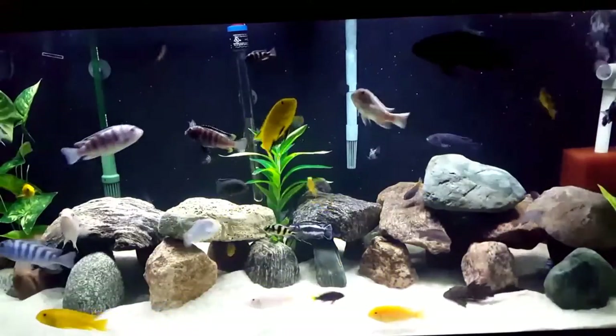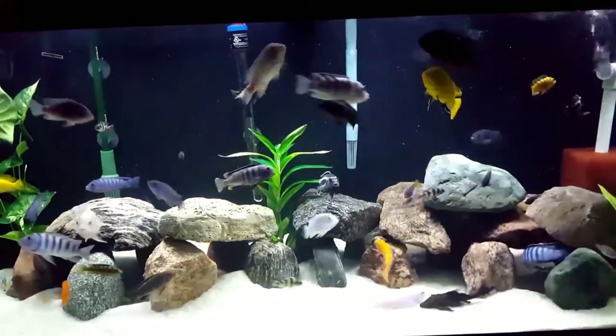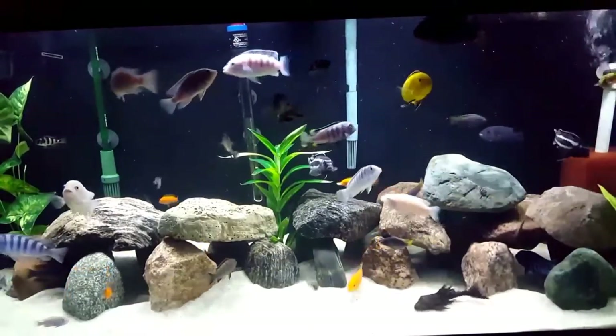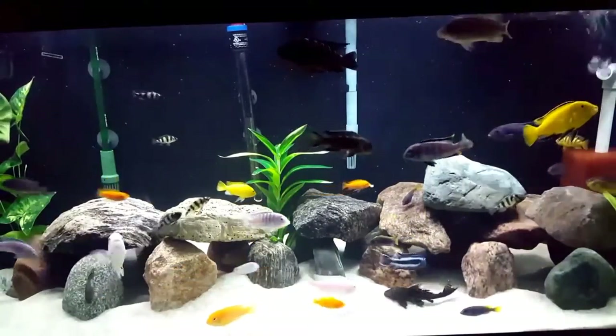It's my routine that I feed my fish no processed foods on weekends — they only get fresh veggies. That's my Hobson Peacocks aquarium as well. This weekend they ate cucumber, peas, cantaloupe, and romaine.